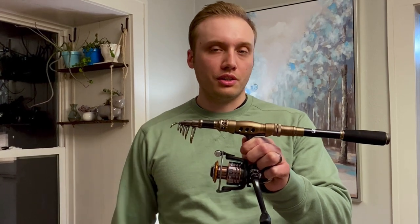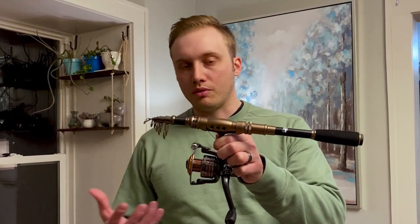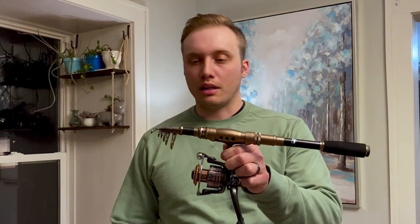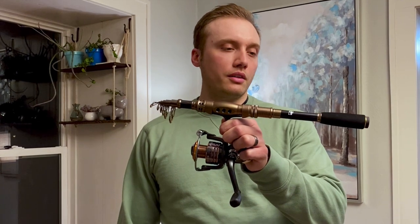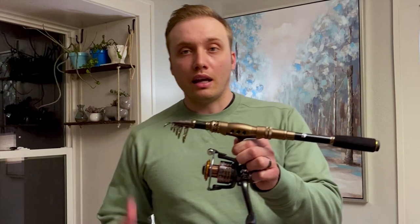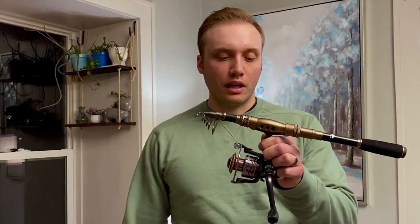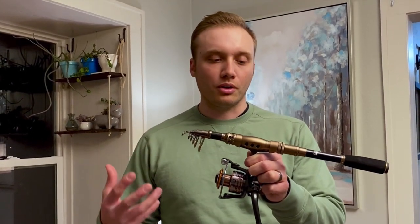Alan, I really appreciate you reaching out and allowing me the opportunity to review one of your rods. I hope I'm able to do it justice, and I hope I can find someone who will be able to utilize this rod to its full potential more so than I can at this point in my fishing journey. I really appreciate all of you guys watching. If you enjoy the video, please leave a comment and let me know — I can do more tackle talks and more reviews, and I know a lot of you really enjoy those.